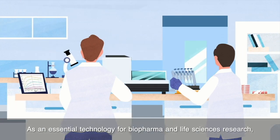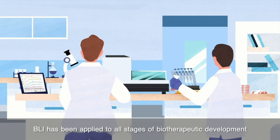As an essential tool for biopharma and life science research, BLI has been applied to all stages of biotherapeutic development.